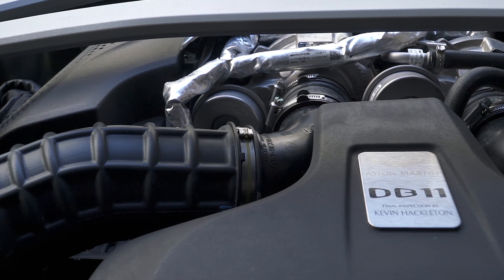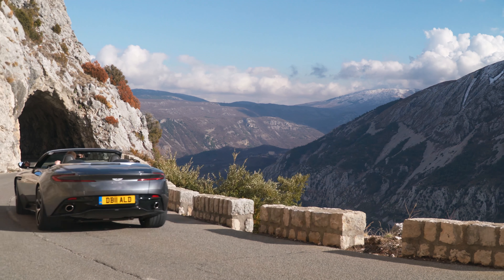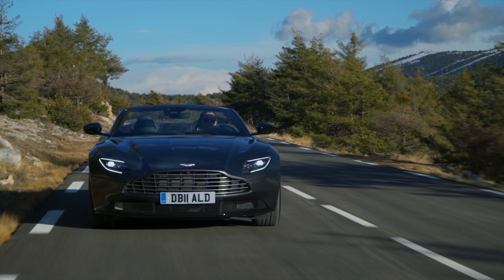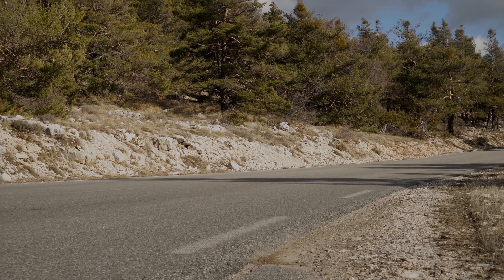You won't be pining for the 600 horsepower V12 that's available in the coupe. Working in concert with the ZF 8-speed automatic and standard limited slip differential, the V8 absolutely catapults the Volante forward from any speed, and it sounds pretty fabulous too.